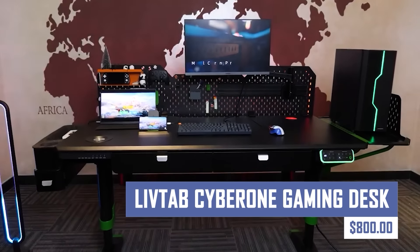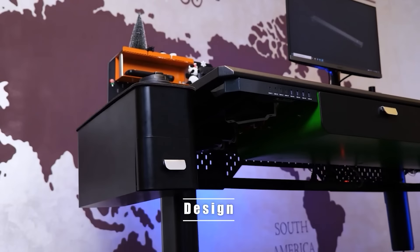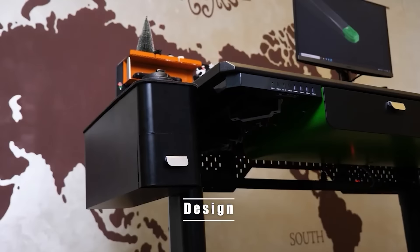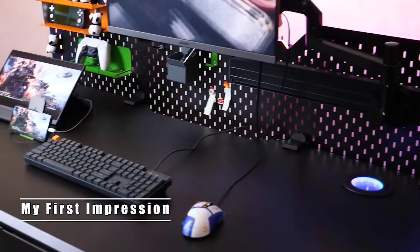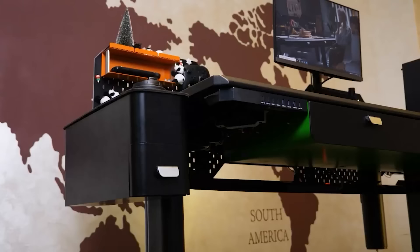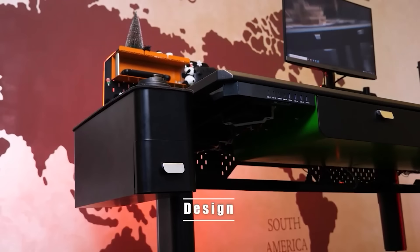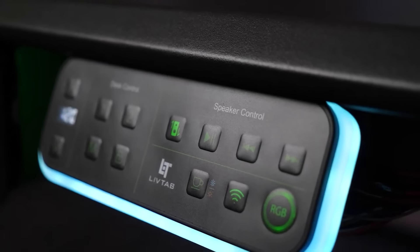Conquer your next gaming session with the LiveTab Cyber One Gaming Desk. This feature-packed desk boasts a spacious surface area, cable management solutions, and integrated RGB lighting to create the ultimate immersive gaming environment. The Cyber One's ergonomic design ensures comfort during long gaming marathons, while its sturdy construction provides a stable platform for your gear.